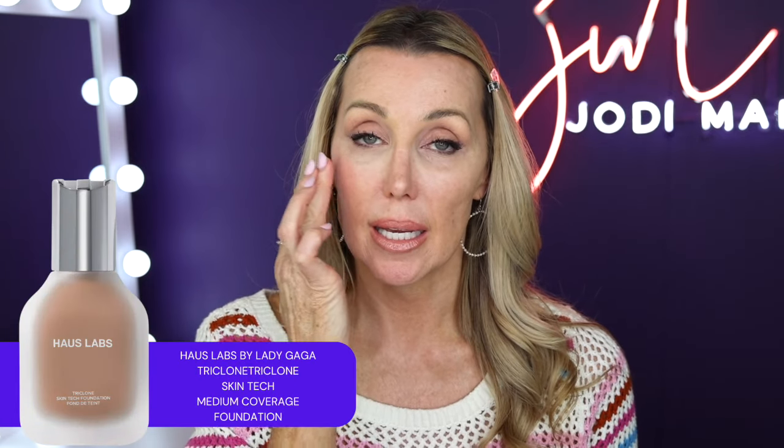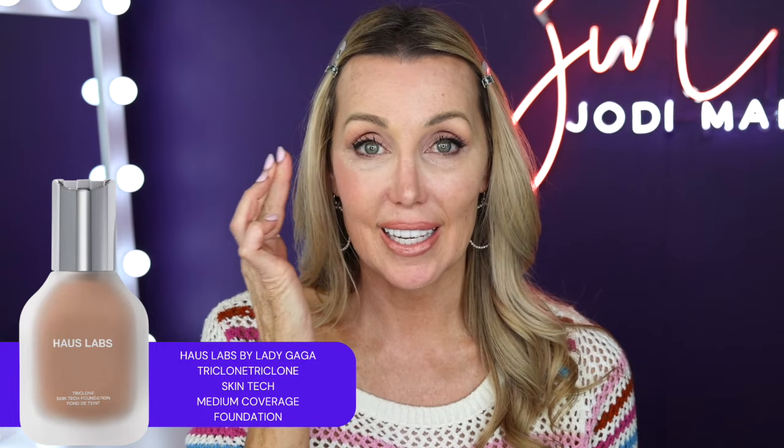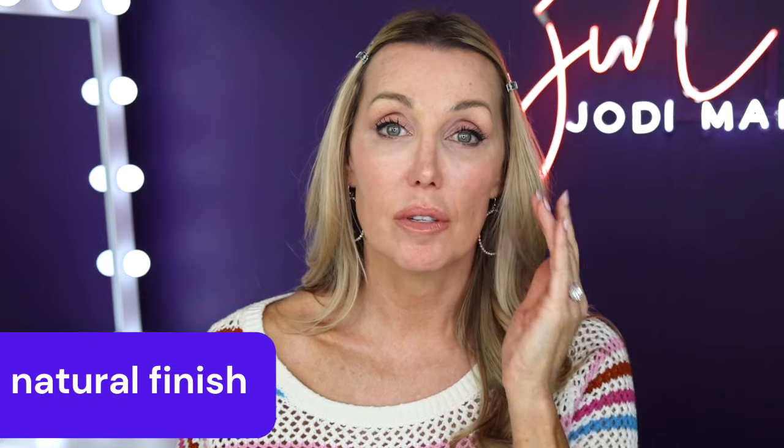The foundation is the House Labs by Lady Gaga Triclone Skin Tech Medium Coverage Foundation — if we could shorten that, that'd be awesome. A natural finish is the most flattering finish of all the finishes, whether you have oily skin, combination skin, or dry skin. So again, perfect foundation for that.